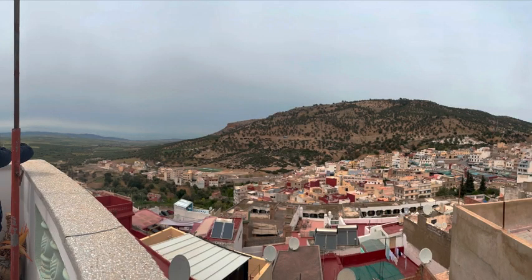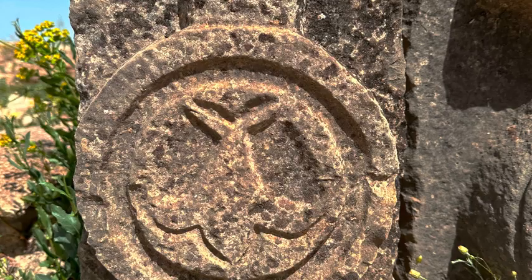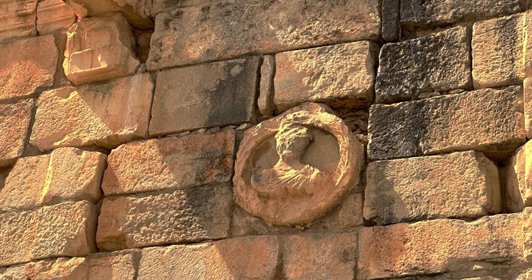In Volubilis there's only one tourist restaurant, which was open. We had the usual local food, and they also had pizzas, fries, and other snacks, as well as much-needed water.